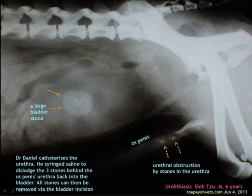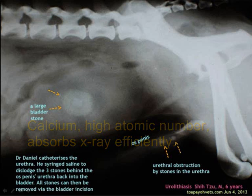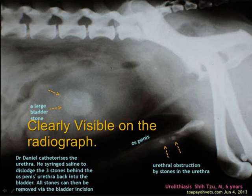Bones contain much calcium, which, due to its relatively high atomic number, absorbs X-rays efficiently. This reduces the amount of X-ray reaching the detector in the shadow of the bones, making them clearly visible on the radiograph.